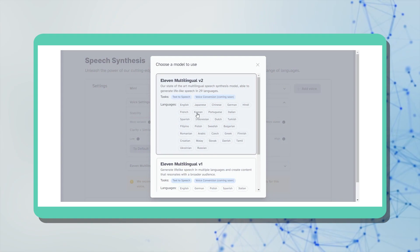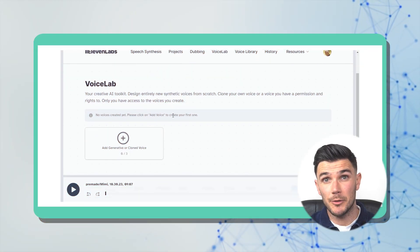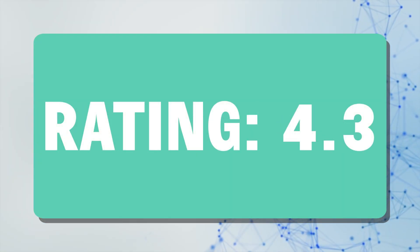Moving on, I want to talk about Eleven Labs. Eleven Labs creates high-quality spoken audio in any style in over 29 languages. You get to create a perfect copy of your voice with the voice cloning tool. A new addition is the dubbing tool, and I like it because the voices have human intonation that really cannot be distinguished from real voices. My rating for this: 4.3 out of 5.